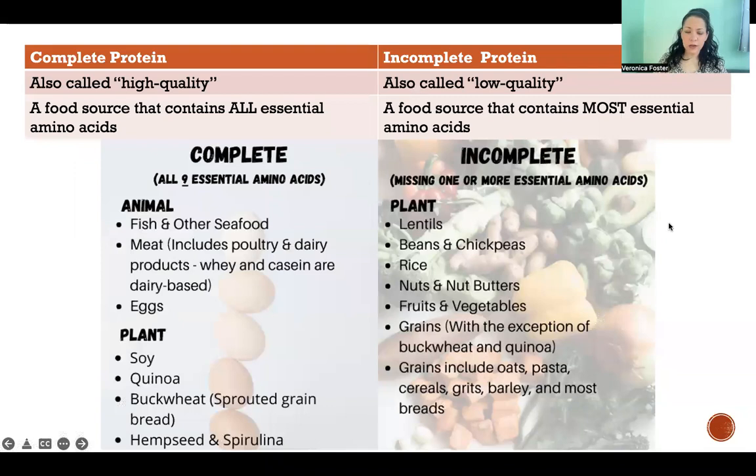A complete protein is also referred to as high quality, and incomplete proteins are also referred to as low quality. I personally do not like the term low quality because it implies that there is something deficient or worse about an incomplete protein. The difference is that a complete protein is a food source that contains all of the essential amino acids in one source in the proportions that the body requires.